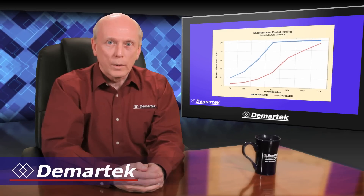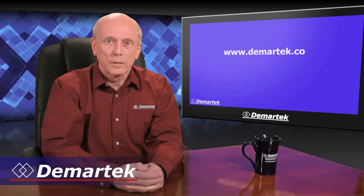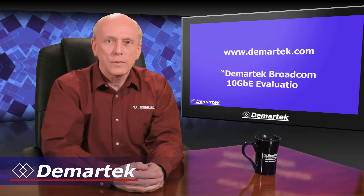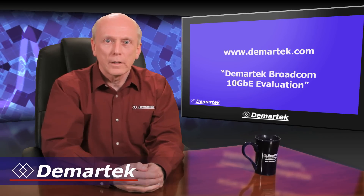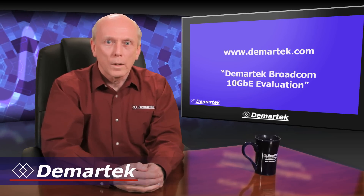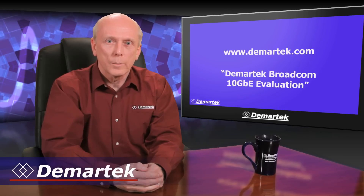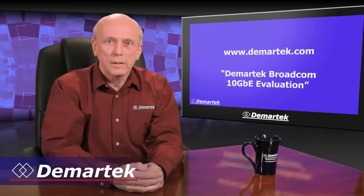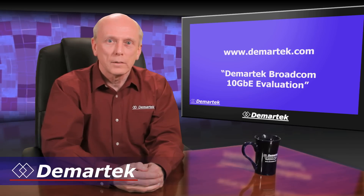To get the full report, please visit our website at www.demartec.com or search for Demartec Broadcom 10gbe evaluation in your favorite internet search engine. While you're on our website, have a look at our other reports, evaluations, and deployment guides. We also invite you to sign up for our free monthly newsletter. I'm Dennis Martin, and thanks for watching.